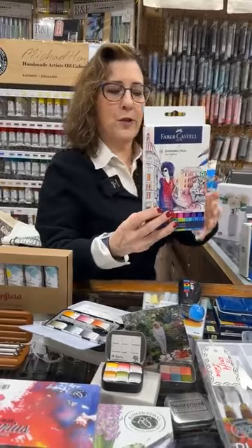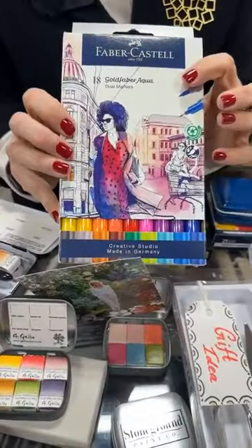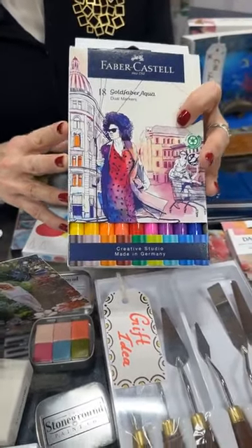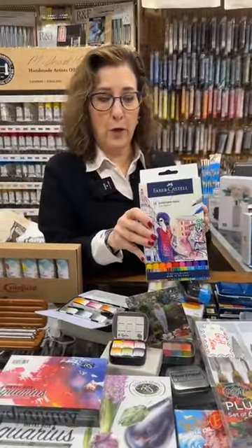I also wanted to show these — these are water markers, double ended. We love this product. Great quality, and we've had amazing feedback. Our staff love them. If you want to give someone a water marker that looks like watercolor going down, these are great. This is from Faber-Castell. We have all different sets in stock.